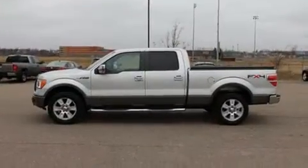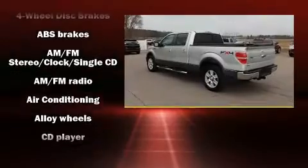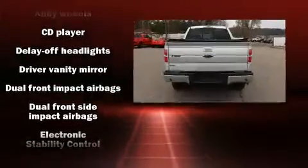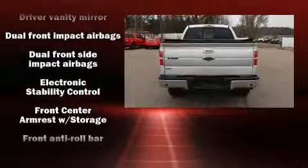Ford infused the interior with top-shelf amenities such as a tachometer, variably intermittent wipers, a rear step bumper, and one-touch window functionality.